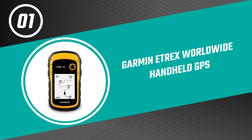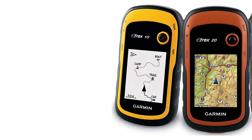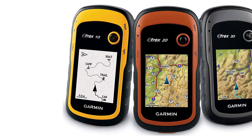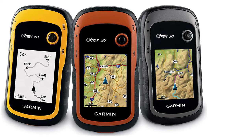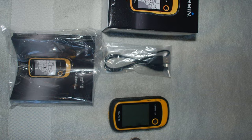From performance to price, from design to durability, the last product on our list is the best out of all we've reviewed. Number one: Garmin eTrex Worldwide Handheld GPS. If you're looking for an affordable way to keep track of your location, this is the perfect option for you. The Garmin eTrex Worldwide Handheld GPS is a well-built and user-friendly device that can help you navigate your surroundings with ease.